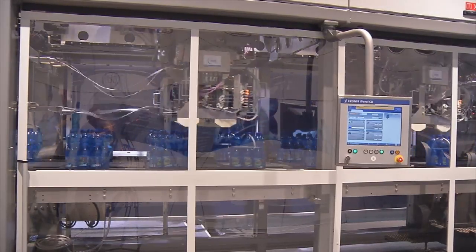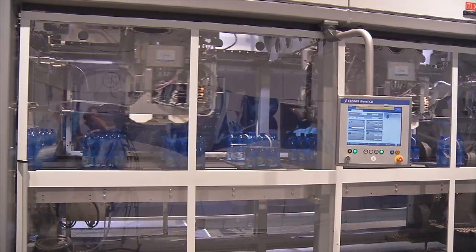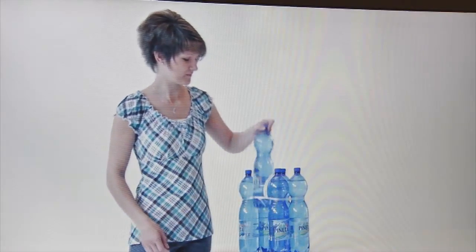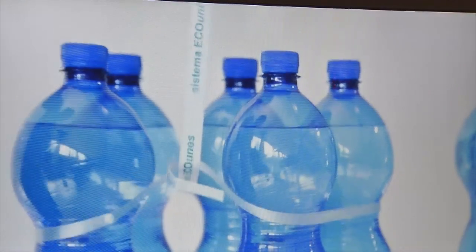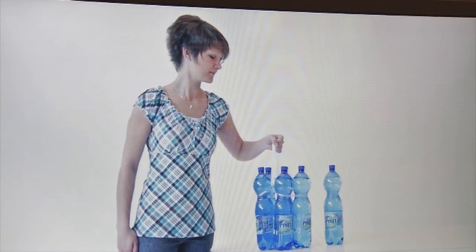Krones' core business is building machines, and for our new light pack we have the right machine. It's a brand new machine — the only machine on the market up to now. It's a world innovation, and we have taken proven technology — the strapping technology — into our machine concept, and the result is the new light pack.